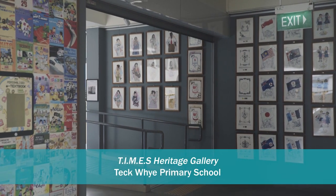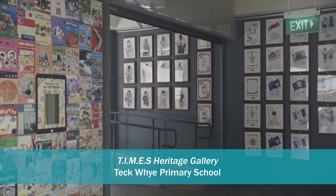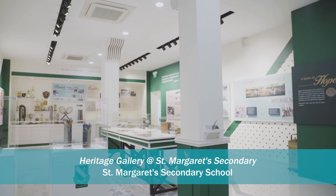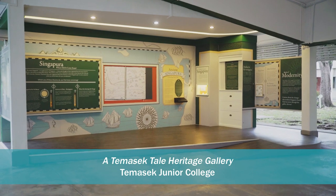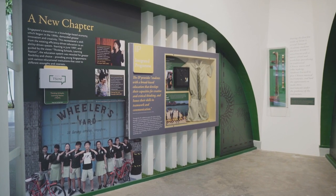NHP's School Heritage Corners program provides schools with a meaningful platform to document their own history and heritage, together with that of the community and neighbourhood within which they reside. Beyond the basic aim of presenting the school's development and milestones, the Heritage Corner can be tailored as an innovative learning space that complements curriculum and learning outcomes.